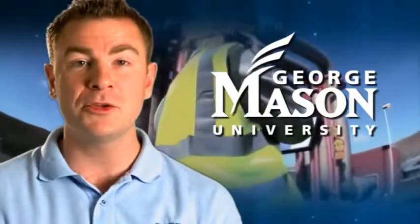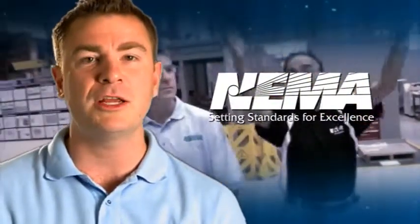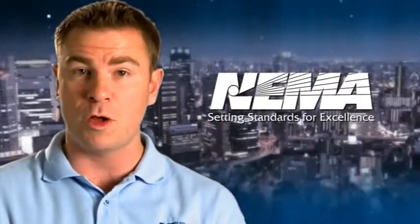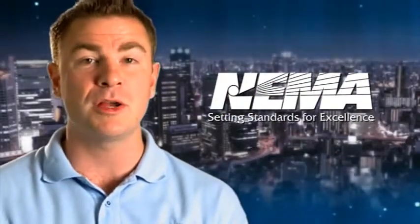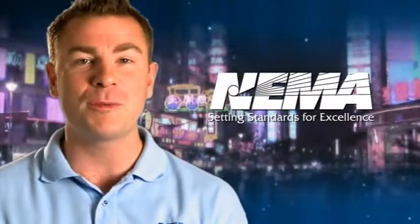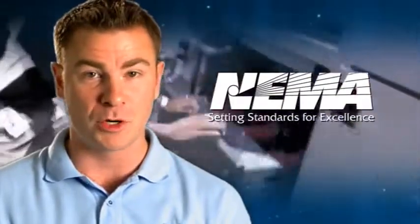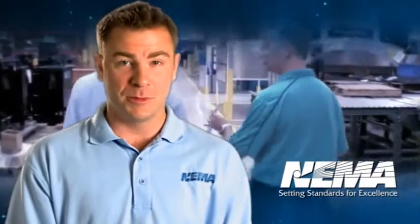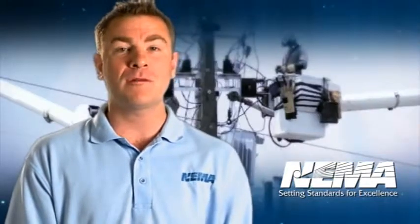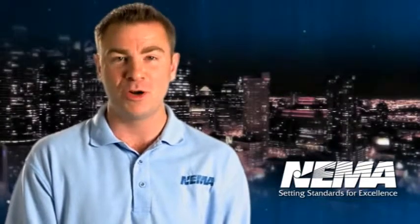In partnership with George Mason University, Northern Virginia Community College, and NEMA members, we have developed a series of short educational videos introducing electrical equipment that's used in the smart grid — the electrical grid for the 21st century. This series is going to present a dozen of the most important products that are critical to a smart grid's success. Our mission is simple: to make you more aware of smart grid technologies and help you consider a career in power engineering.